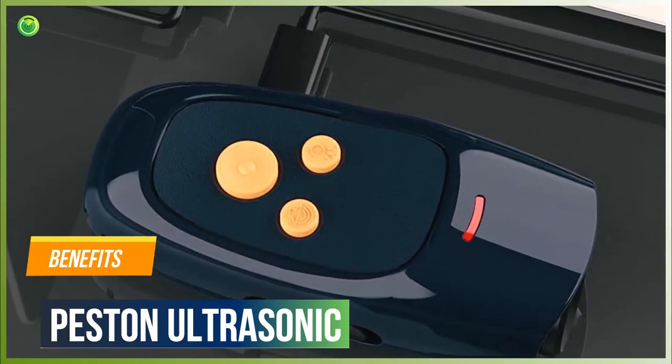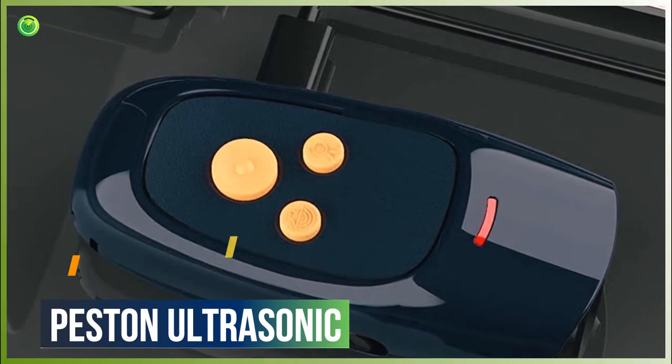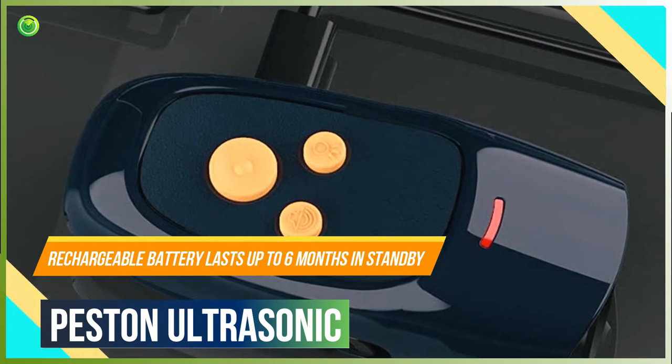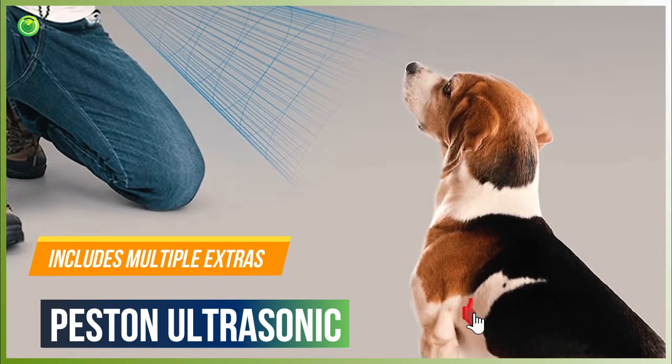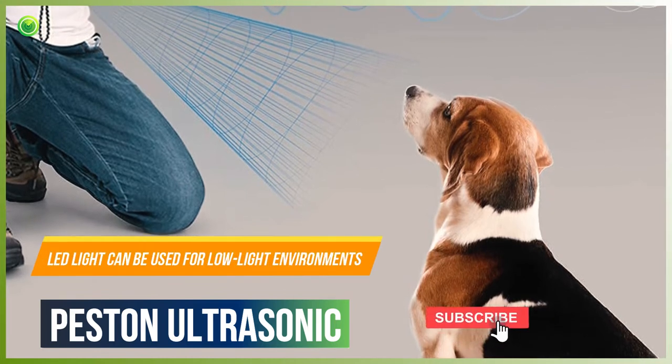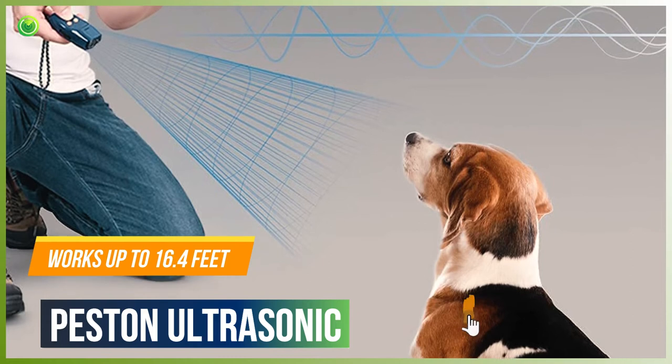Benefits of Pestin Ultrasonic: Compact and convenient. Rechargeable battery lasts up to 6 months in standby. Includes multiple extras. LED light can be used for low-light environments. Works up to 16.4 feet.